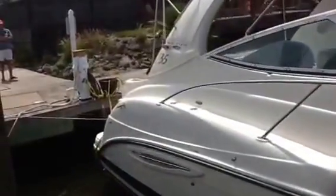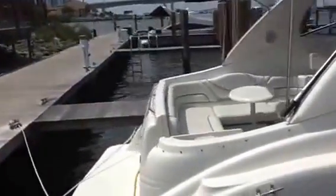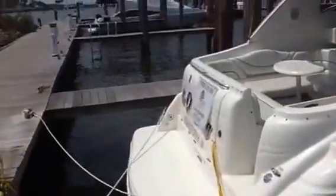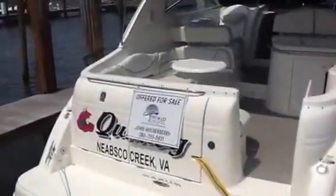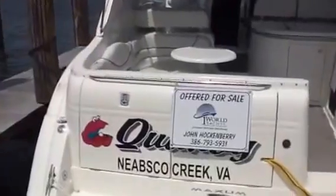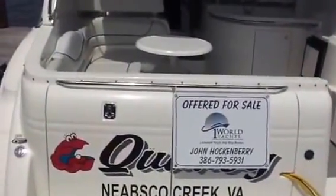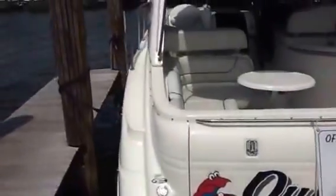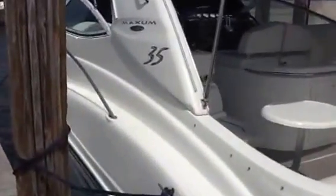With extremely low hours — only 150 — when you start this up it sounds like a race car, that's just the high output engines. She runs like a champ. It's an original owner boat and they're ready to sell. It has all the records; it's been a freshwater boat all of her life, just brought down here specifically to sell. Let's go on board and take a look.